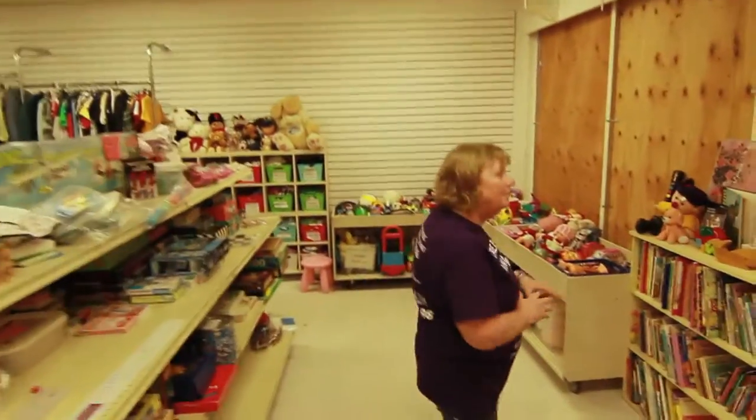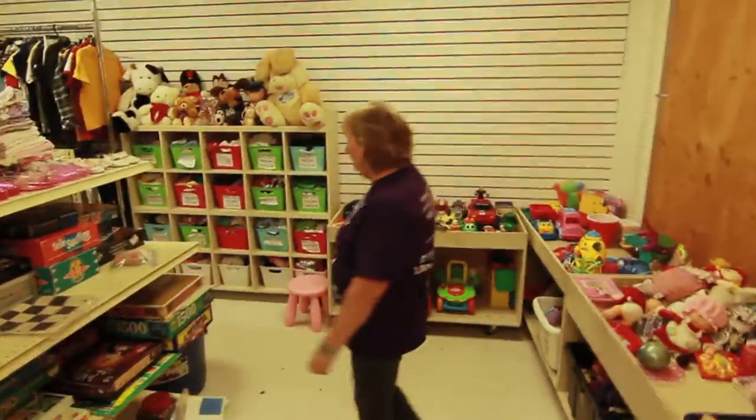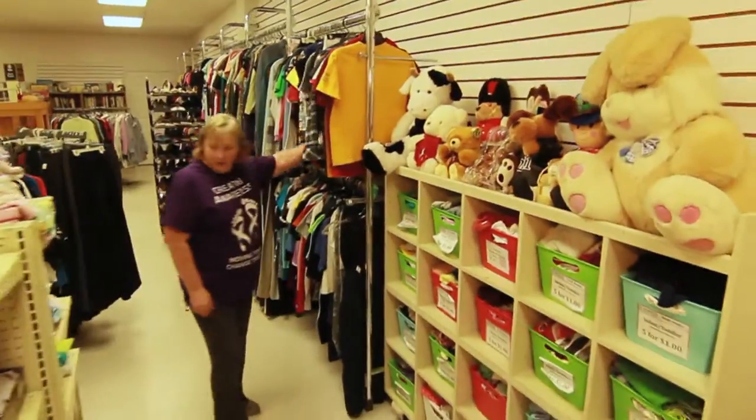This is our children's area with all our books, toys and games, infant clothing, and children's clothing.